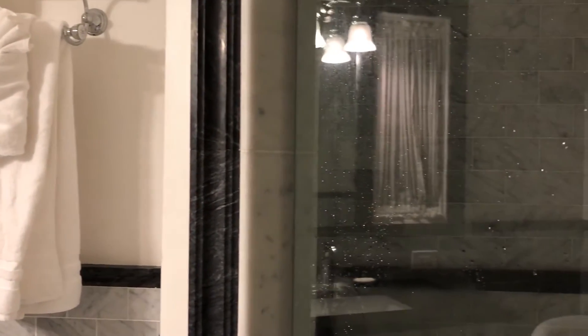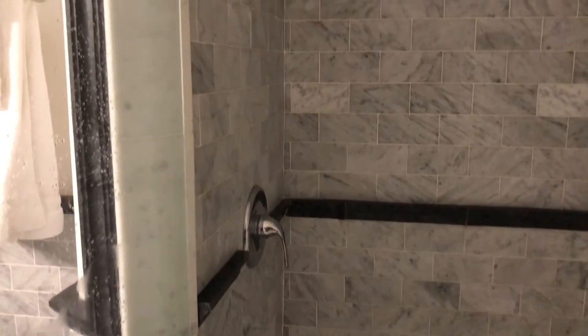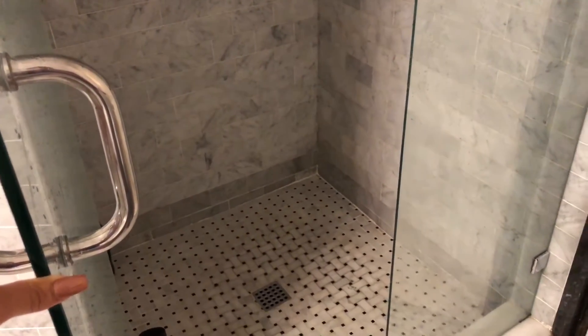I loved how this bathroom had both a shower and a bathtub. I also loved this glass door — it's a very good sized shower, and the glass door just made it so much more open and it just felt so much more roomy.